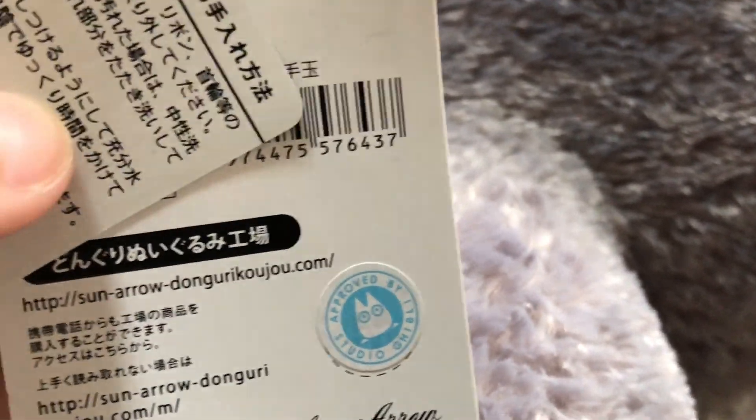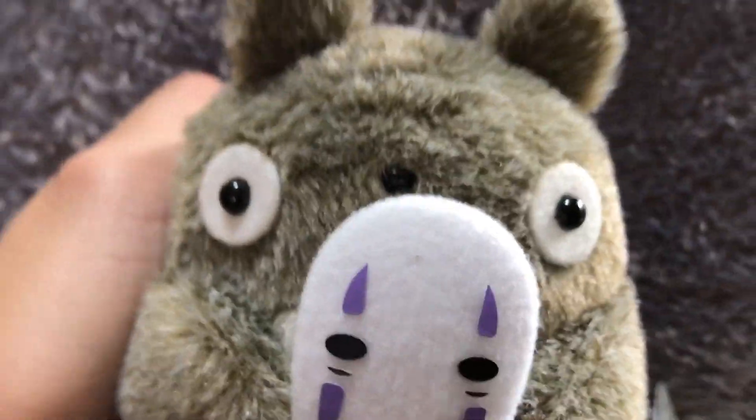Studio Ghibli approved! I can't read that, but that's approved!